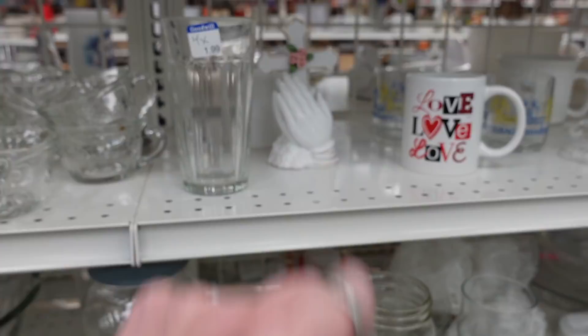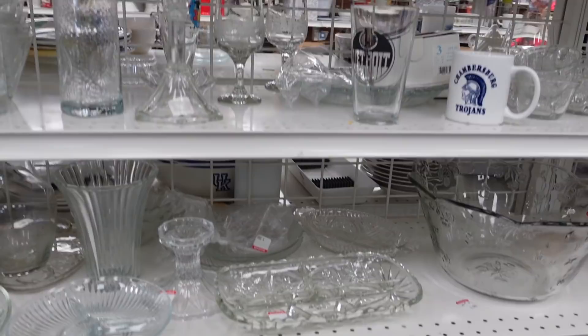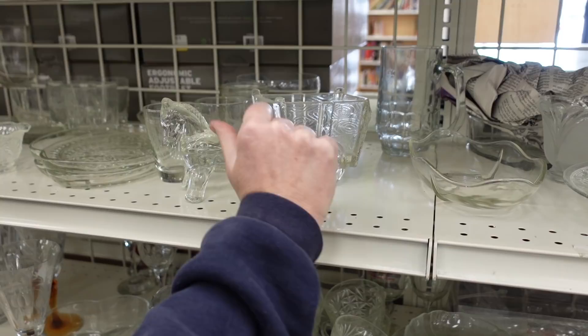I found the praying hands today and I won the game, because those were the only pair of praying hands we found. For those who don't know, it's kind of like a scavenger hunt we play — certain items get you points. It's maybe a little weird. Dagny also found this little cart, but unfortunately there was a chip on the edge.